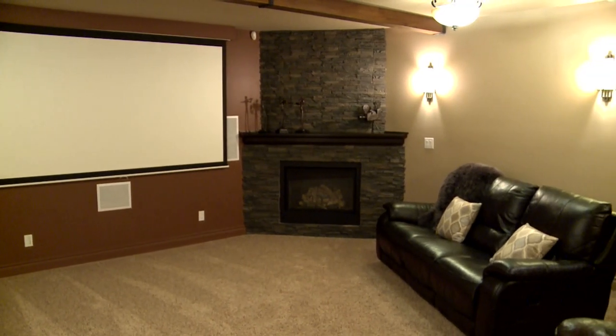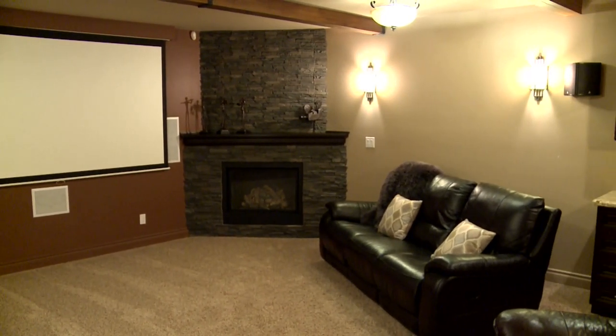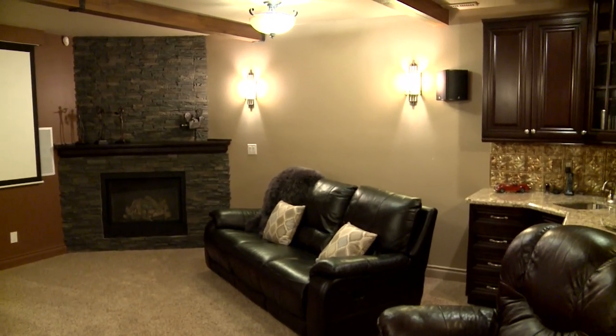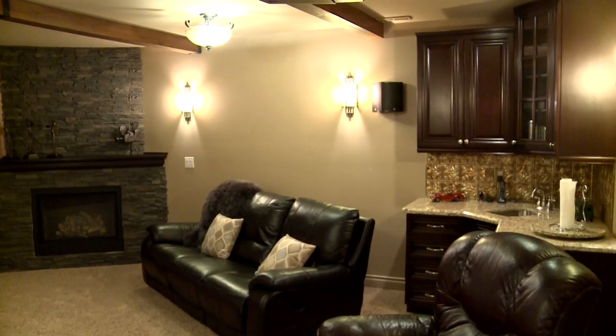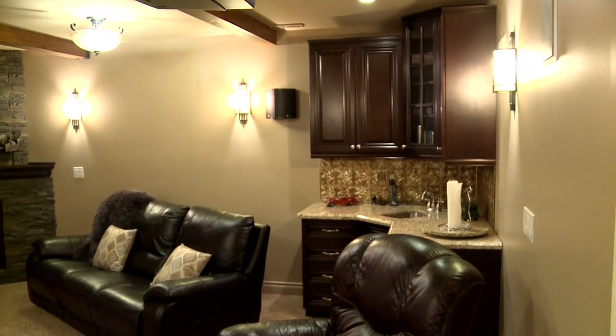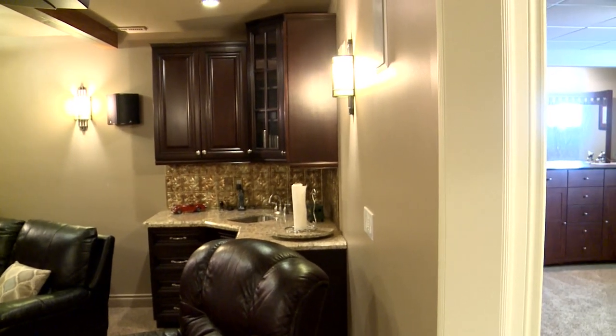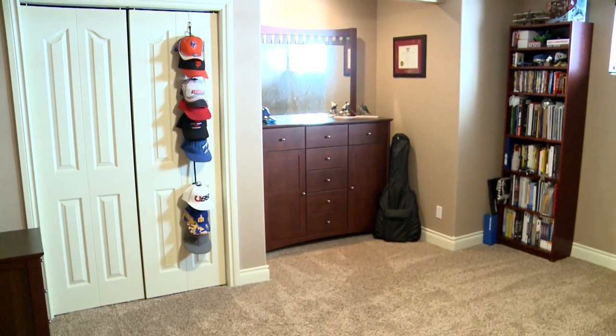The theatre room is perfect, with a cozy gas fireplace, a full projector screen, and built-in speakers — and the whole room is very well insulated. There is also a wet bar in the corner, so you really don't need to leave the basement. You've got everything right here.